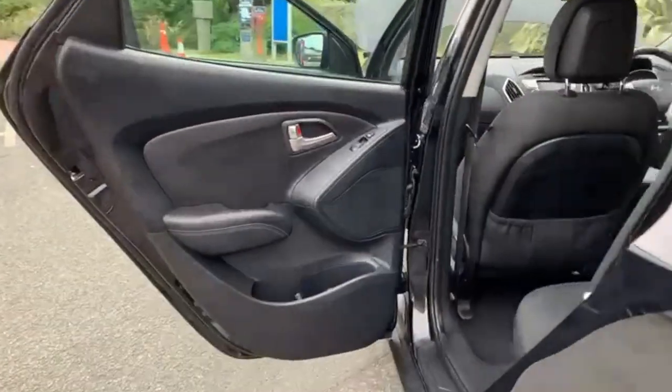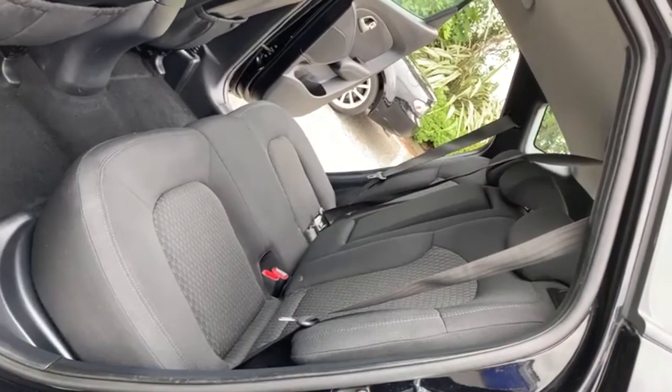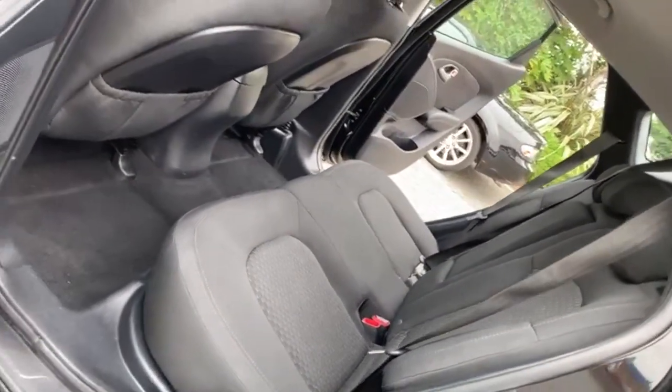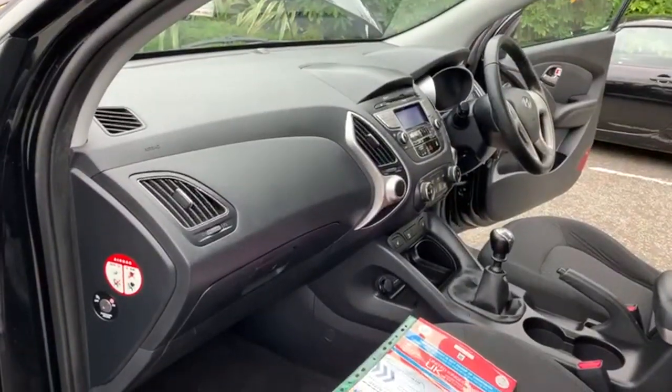And just a quick look at the passenger rear again, just to show condition-wise it's all good. There's loads of room in there for your rear passengers. There are no scuffs anywhere on the dash or plastics.